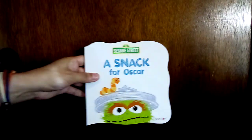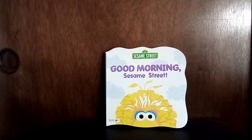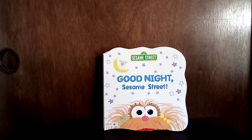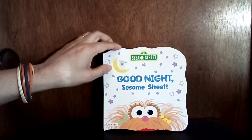These ones I got from the Dollar Tree — some Sesame Street books: A Snack for Oscar, Good Morning Sesame Street, Let's Take a Walk, and Good Night Sesame Street. Those Marvel books had a retail price of $6.99 on them, so getting them at Dollar Tree is a pretty decent deal. I'm glad I didn't pay that much for them.